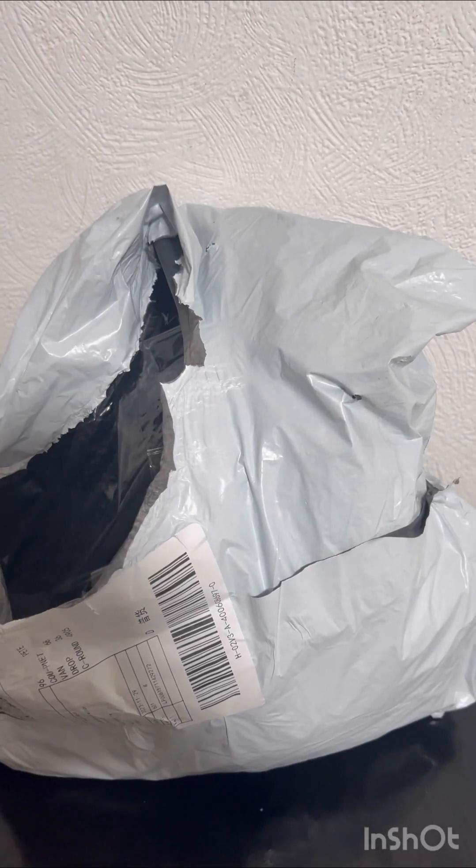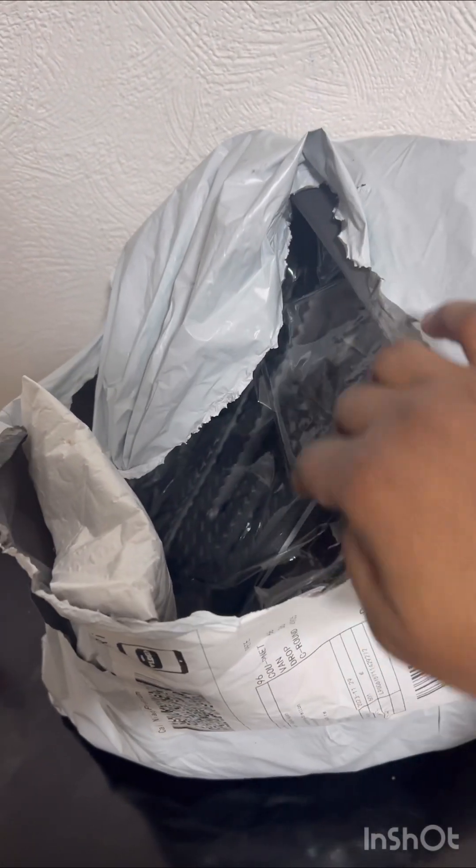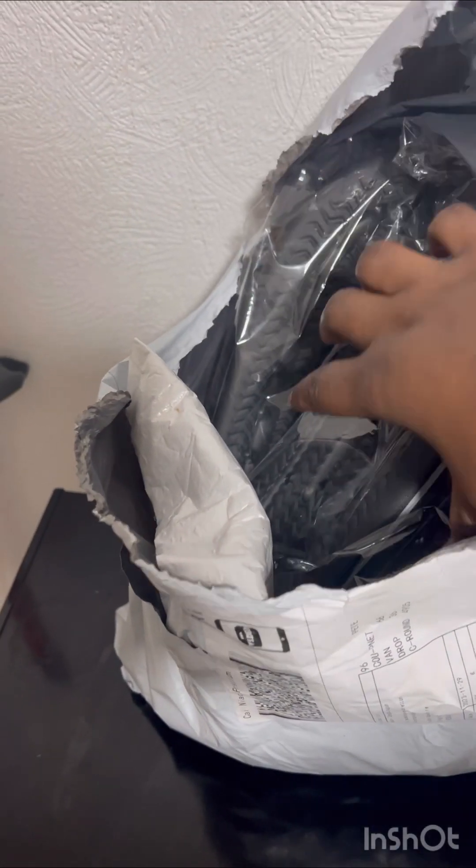Hi guys, welcome back to my channel! In today's video I'll be sharing what I got on AliExpress for Black Friday. The first thing I got is these slippers — they're so beautiful!